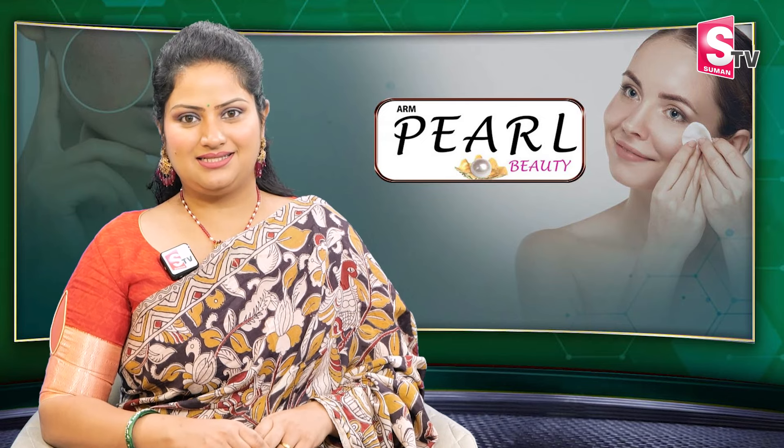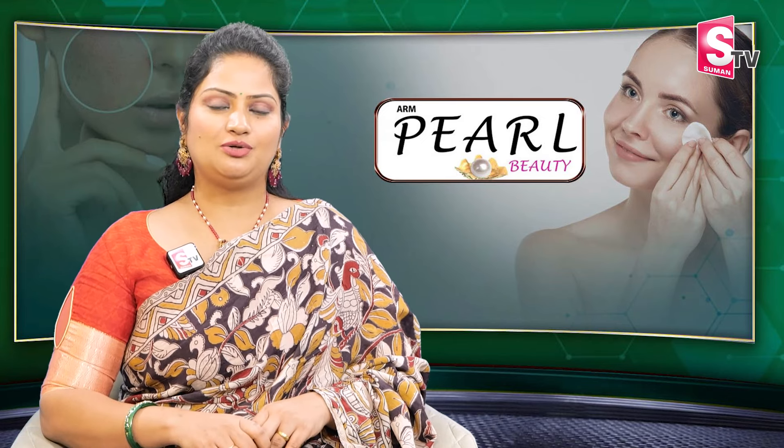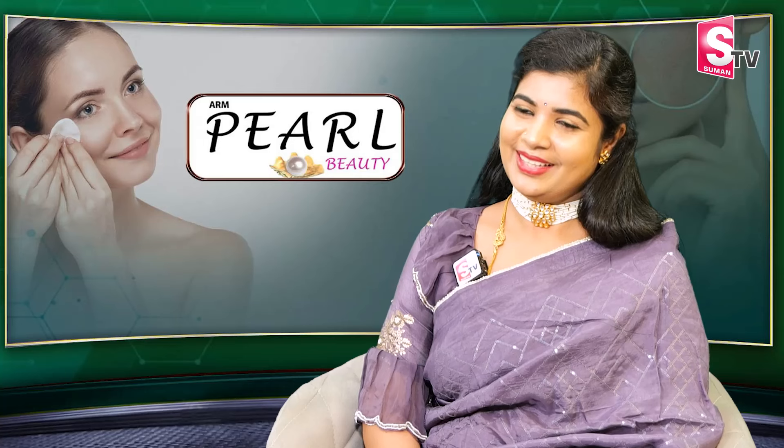I am Keethe. Hi, welcome to India's largest digital media network, Zumaan TV. Today's guest is Dr. Nagalakshmi Garu from ARM Pearl Beauty. Hi, Nagalakshmi Garu. Hello, Keethe Garu.